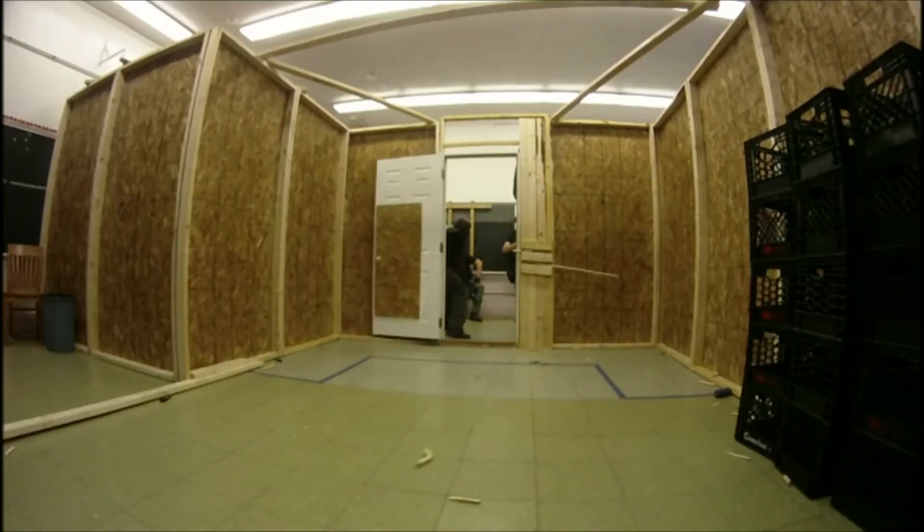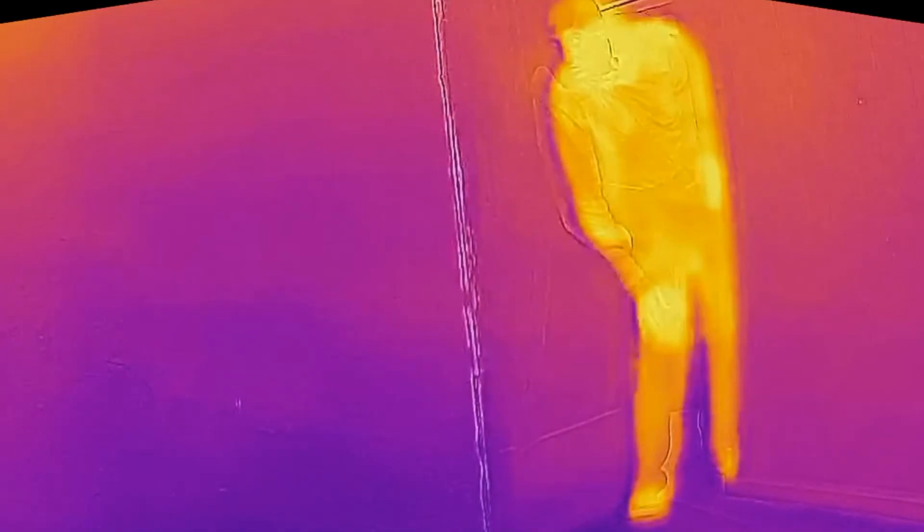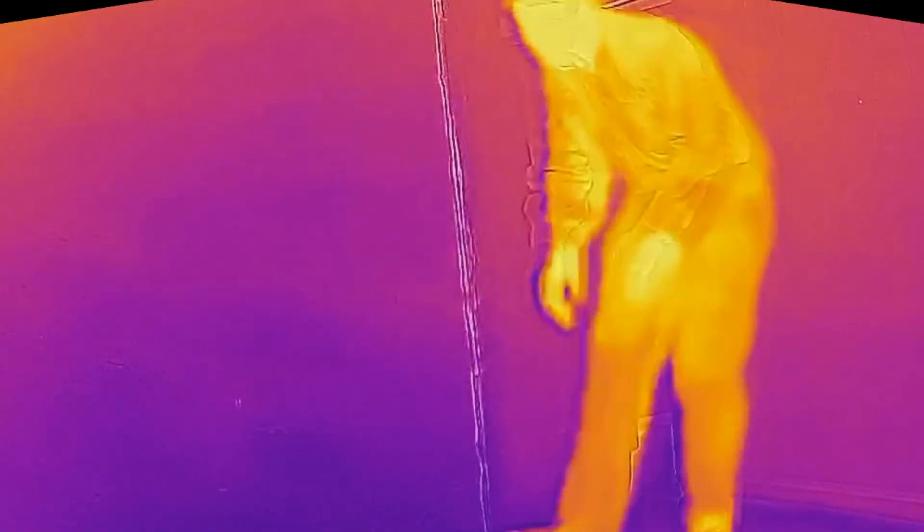Right now we have a working system that's deployed with special operations teams around the world. At the same time, with X-Tech, we're trying to develop a thermal version of our camera that can work in a bigger range of environments for more users.